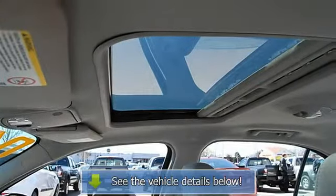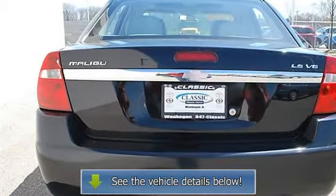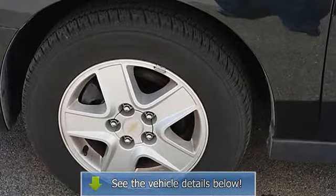AC, rear defrost, AM FM stereo, CD player, auxiliary power outlet, driver vanity mirror, passenger vanity mirror, driver illuminated vanity mirror.